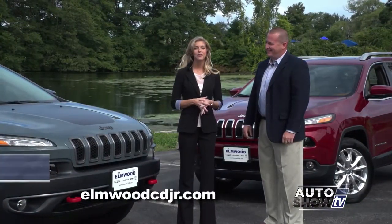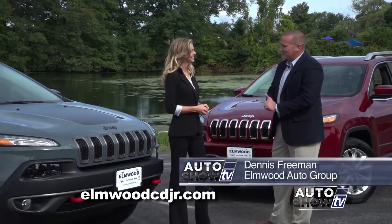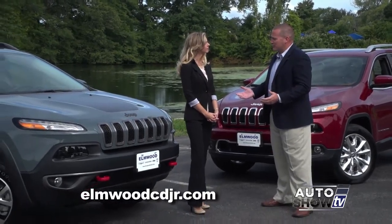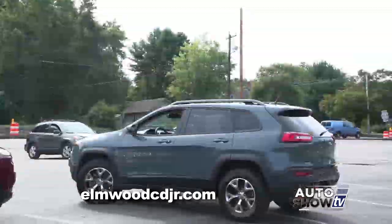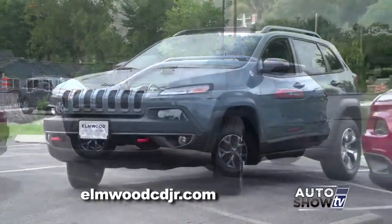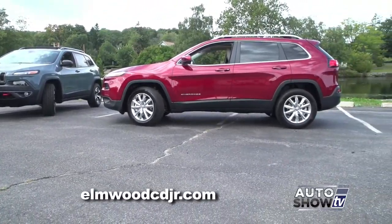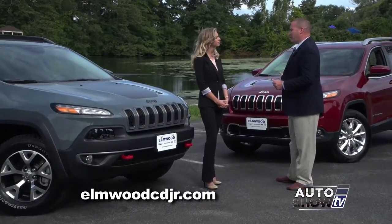Dennis Freeman from Elmwood Auto Group is here this morning to talk about the Jeep Cherokee. Here it is — the 2015 Jeep Cherokee. The Jeep Cherokee was reintroduced in 2013 as a 2014 model and it's been one of our best sellers ever since. Goldilocks would love the Cherokee because it's not too big, not too small, it's just right. It is literally the perfect size SUV, and there's a Jeep Cherokee for everybody.